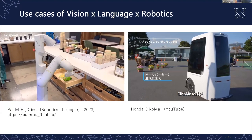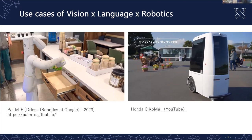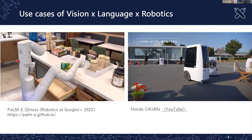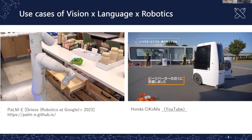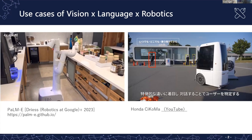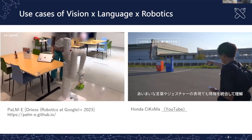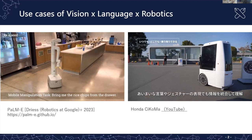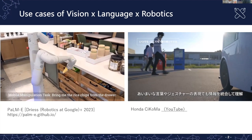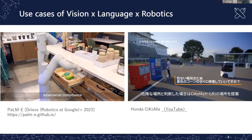This user calls a robot using a smartphone, then asks the robot to go somewhere by speech. For example, he says 'arrived at the burger store,' and then the personal mobility combines information from vision and language. The user then asks the robot to go next to the vending machine.